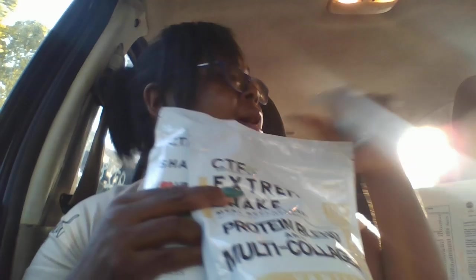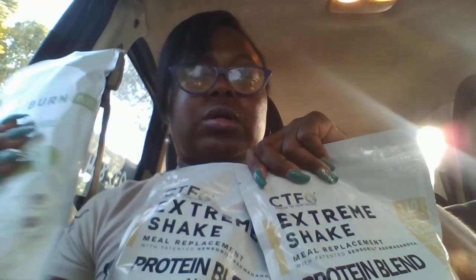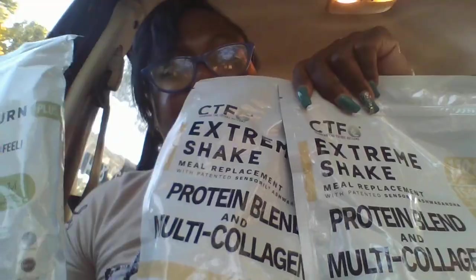I'm so excited about CTFO and all the wonderful products we have. If you want to order these products or see what else we have available, go to our website: legalctfo.myctfo.com — I will put the link in the description. If you want to join the team, I'm going to put that link in the description as well. It's legalctfo.myctfo.com/join.